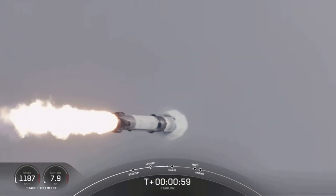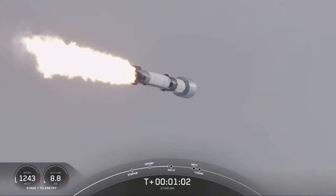Falcon 9 is supersonic. With that, the vehicle is traveling faster than the speed of sound.